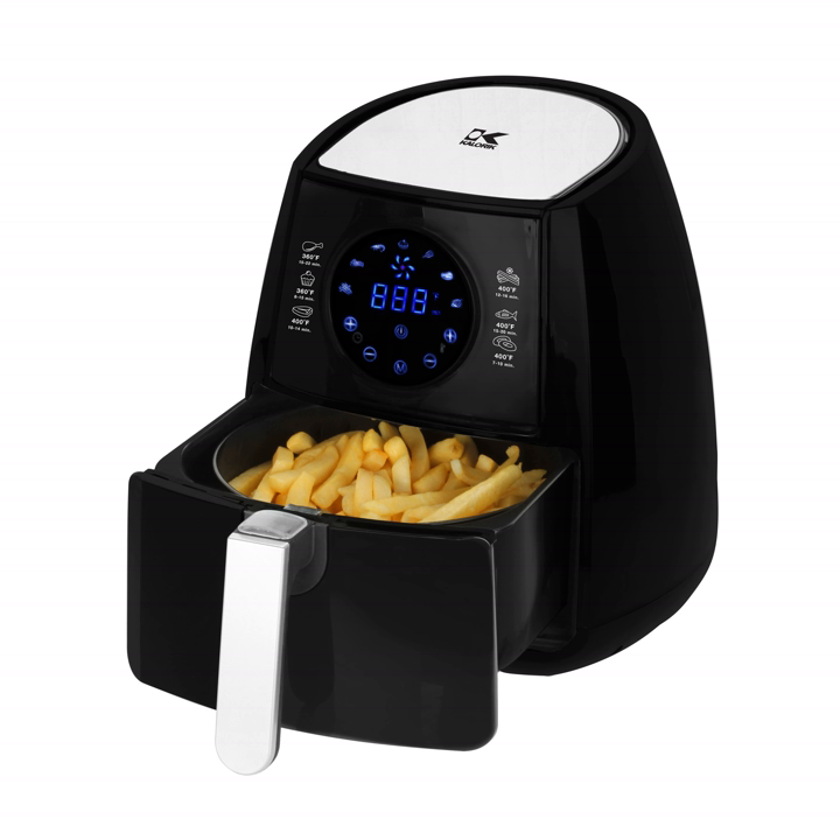Most air fryers have temperature and timer adjustments that allow more precise cooking. Food is cooked in a cooking basket that sits atop a drip tray. The basket and its contents must be periodically shaken to ensure even oil coverage. Some models accomplish this by incorporating a food agitator that continuously churns the food during the cooking process, while others require the user to perform the task manually.